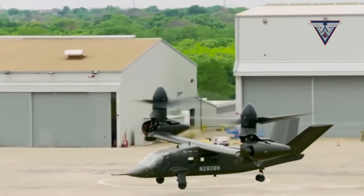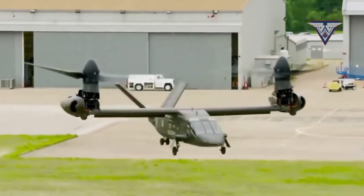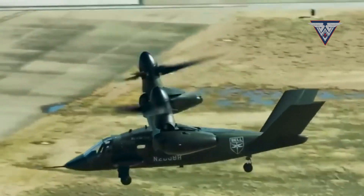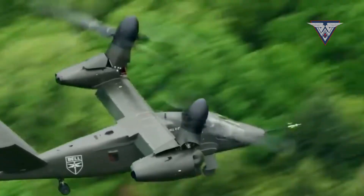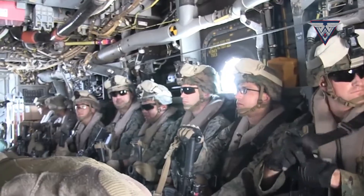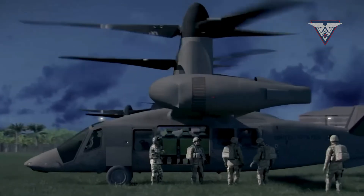With a combat range of 1,480 kilometers and a ferry range of 3,900 kilometers, the tilt-rotor is capable of reaching speeds of up to 520 kilometers per hour. The troop compartment of the Bell V-280 Valor can hold up to 14 fully equipped soldiers and has a crew of four.